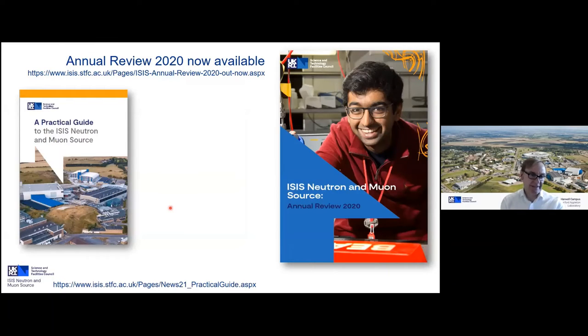If you want to dig deeper, our 2020 Annual Review is on the web and catalogs a lot of our activities. We've also just published a guide on our webpage — something of a 'ladybird book' equivalent — describing almost how to build your own spallation neutron source, introducing the topic in an accessible way.